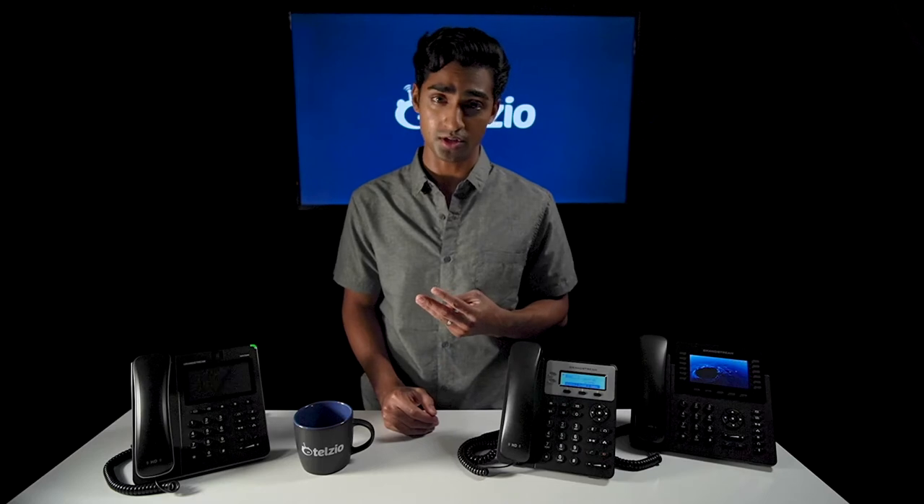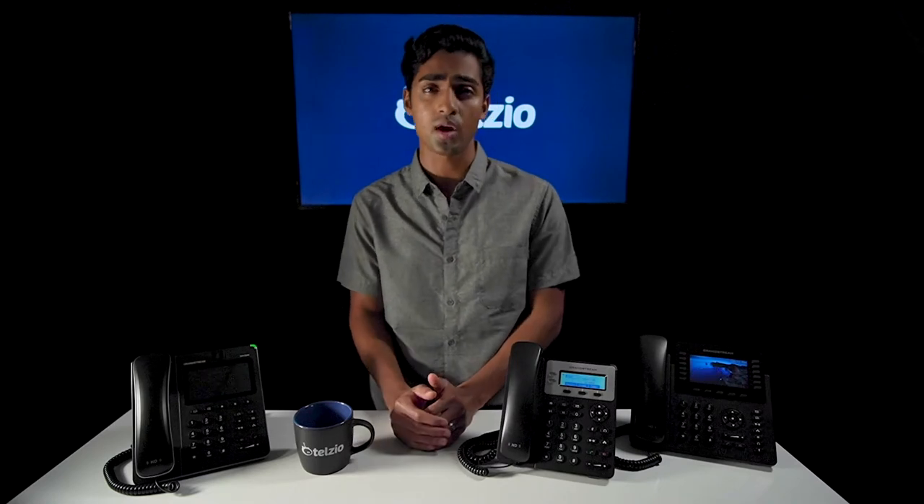Unfortunately Grandstream hasn't been able to keep that traction going. Their firmware just had too many glitches, and it seems like every time they release an update to fix one bug, three new bugs are introduced. This seemed to coincide with the launch of Grandstream's new product lines including surveillance cameras, network routers, and other products not directly related to VoIP phones. For this reason, we can't say that Grandstream provides the best IP phones.